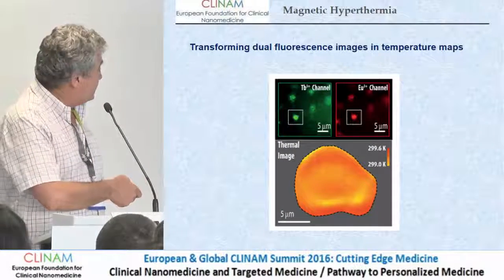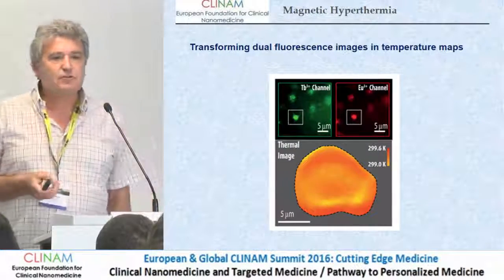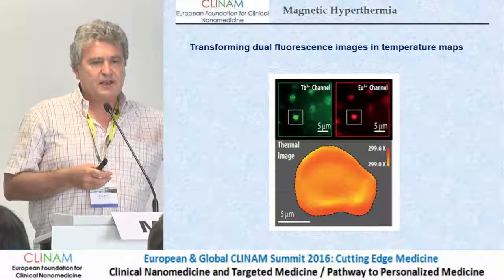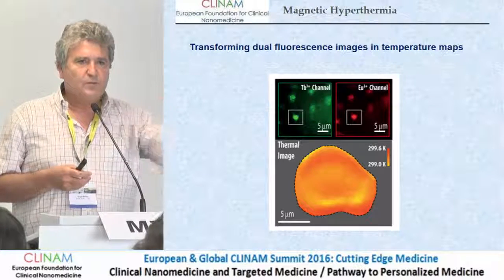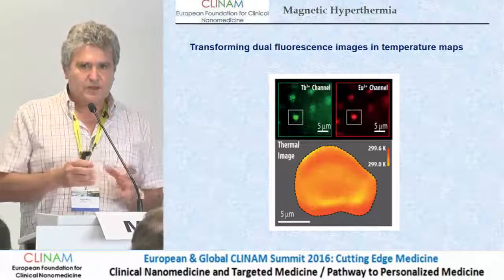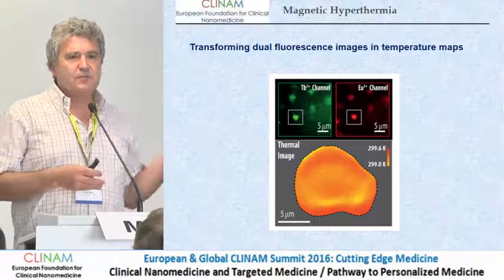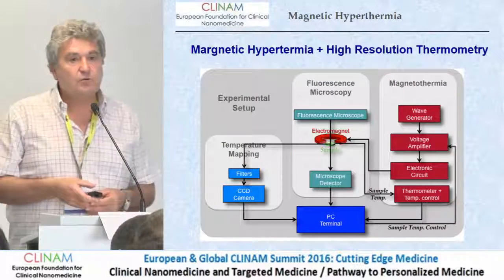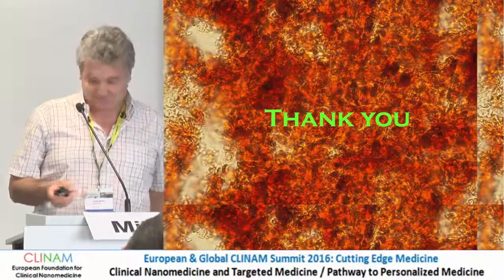What we are trying now: we have built a microscope that captures the emission of the two lanthanides. The emission of the two lanthanides at every pixel of the camera is transformed into a map of temperatures. At the same time, we are coupling to the microscope a small electromagnet so we can heat the nanoparticles after being internalized in cells. We have done already some measurements, but we still don't have the results. That's all I wanted to say. Thank you for your attention.